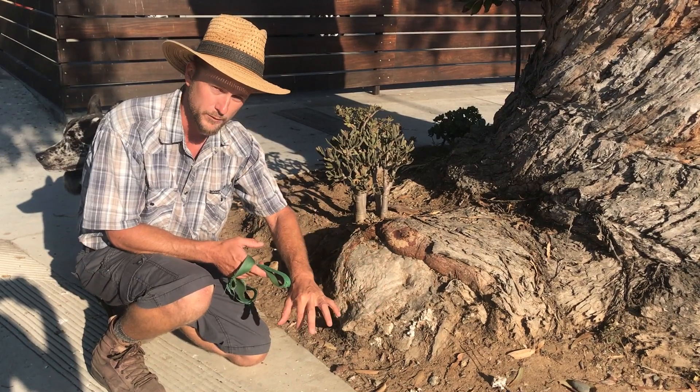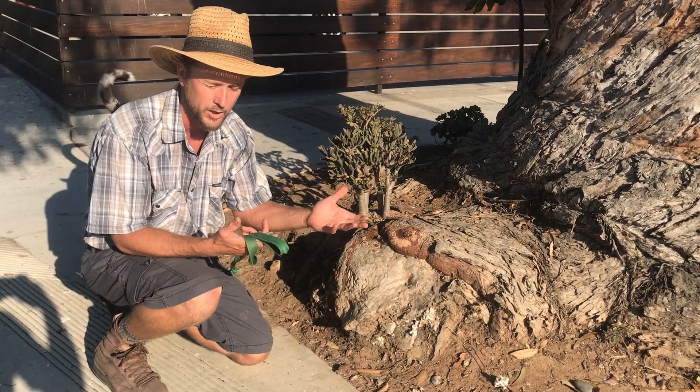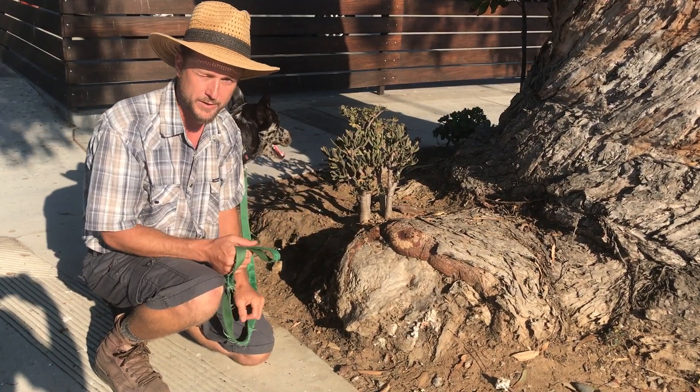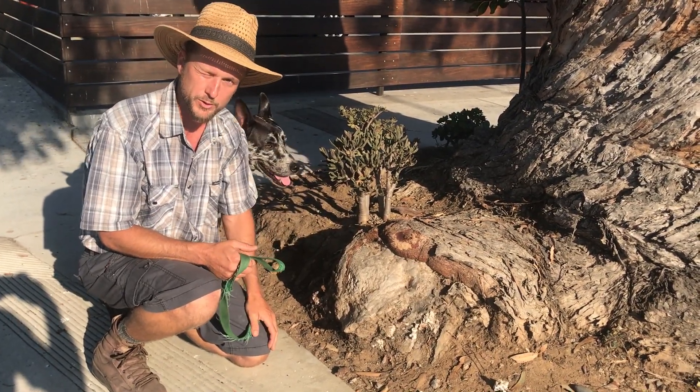If we did everything we could for this tree, it could actually heal over and possibly stay standing for a lot longer. There are 200-year-old bonsai trees in little pots — why can't we have a 200-year-old street tree?